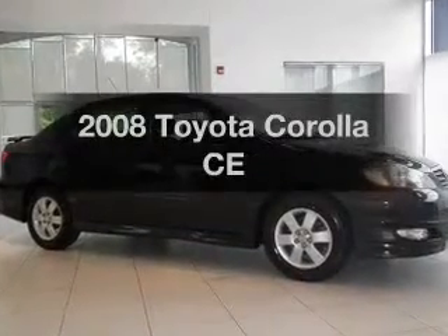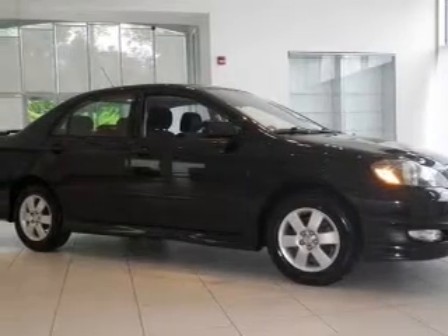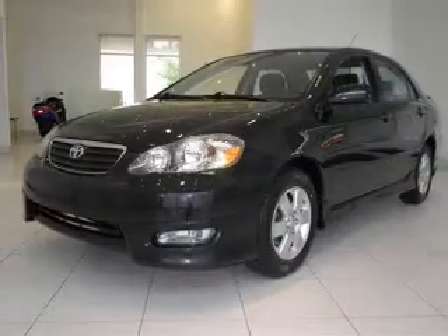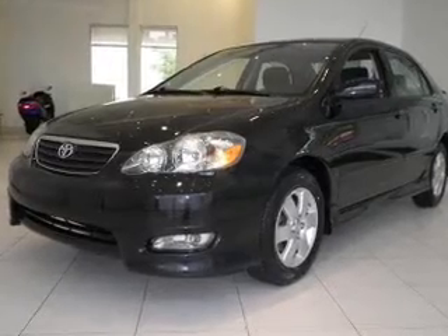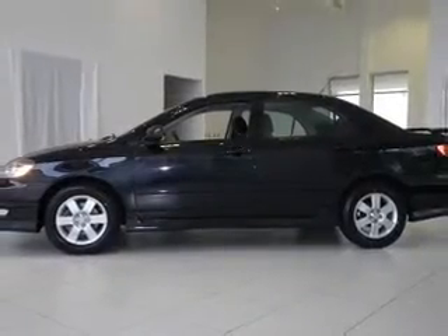Introducing the 2008 Toyota Corolla. Travel the roads in style and comfort in this great vehicle. The powertrain includes front wheel drive with an efficient four-cylinder engine connected to a smooth shifting transmission. Premium wheels give a more luxurious look.